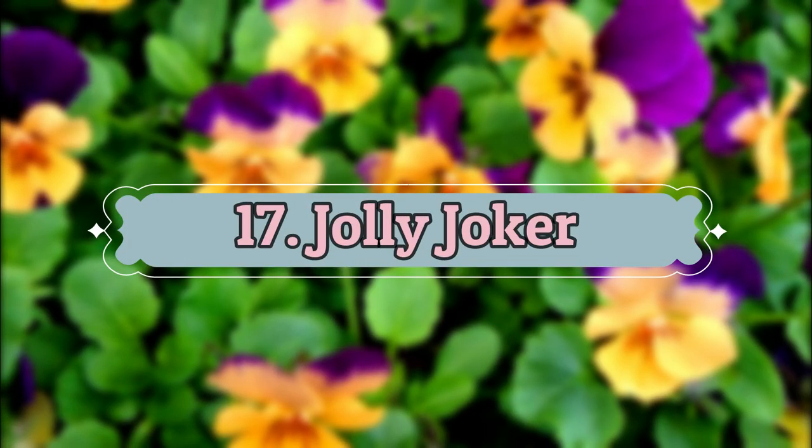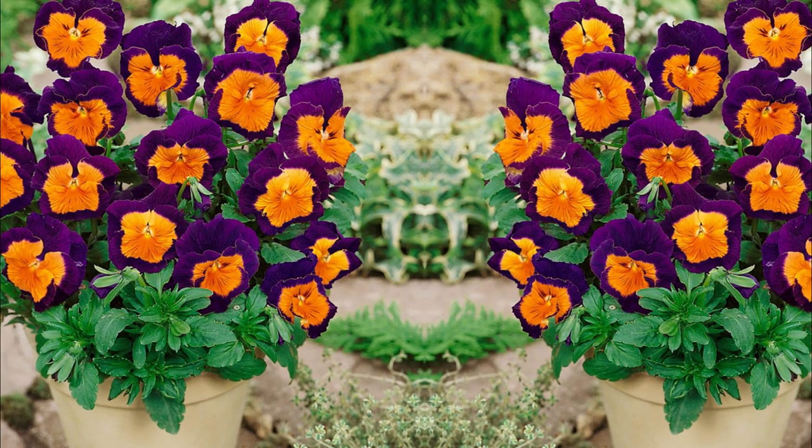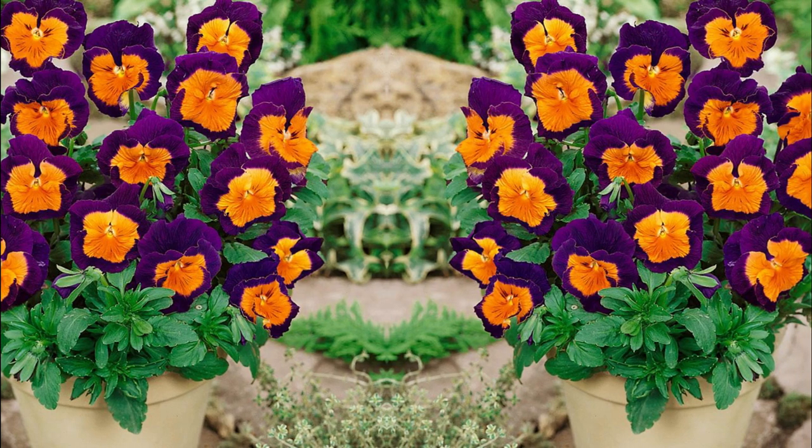Number 17: Jolly Joker. This popular and award-winning variety is renowned for blooms with bright orange or purple petals.